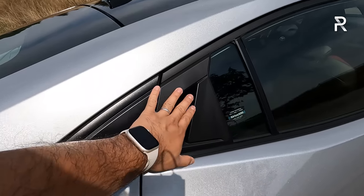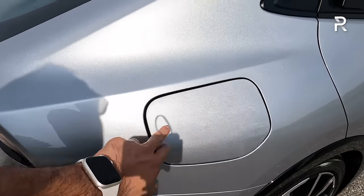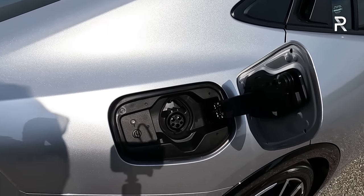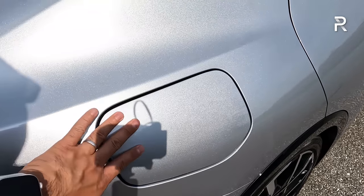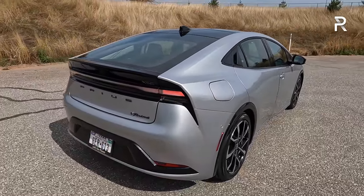The rear door handles are cleverly hidden to give the car more of a coupe-like profile. On this side, you'll find the charge port door with the standard J1772 plug — there's no DC fast charger on this vehicle. Toyota equipped it with a 3.5-kilowatt Level 2 onboard charger, meaning it'll take about four hours to fully charge on Level 2, or 11 hours on a Level 1 outlet, which is how most people will probably charge their plug-in hybrid.